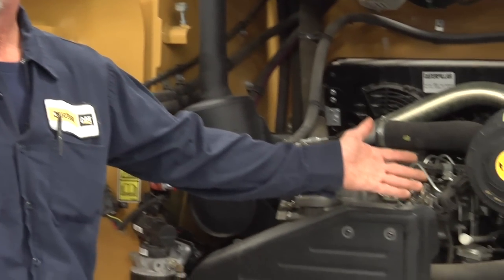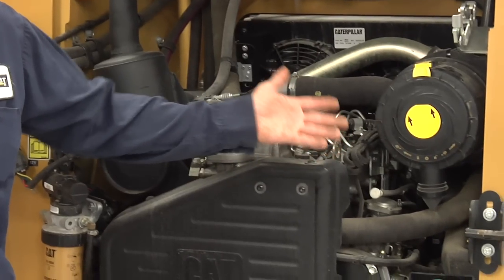If you're getting a lot of white smoke, it could be a head gasket or a coolant problem — we could be getting coolant in the combustion side of the engine. If it's dark blue or black, it could be an air filter problem; we might not be getting enough air into the system.